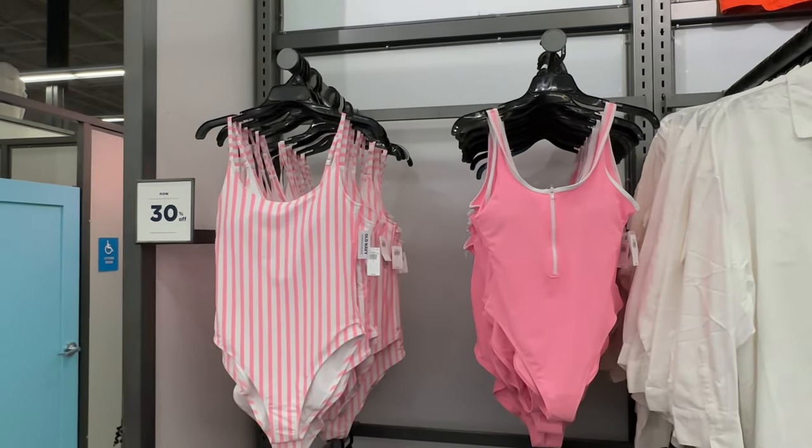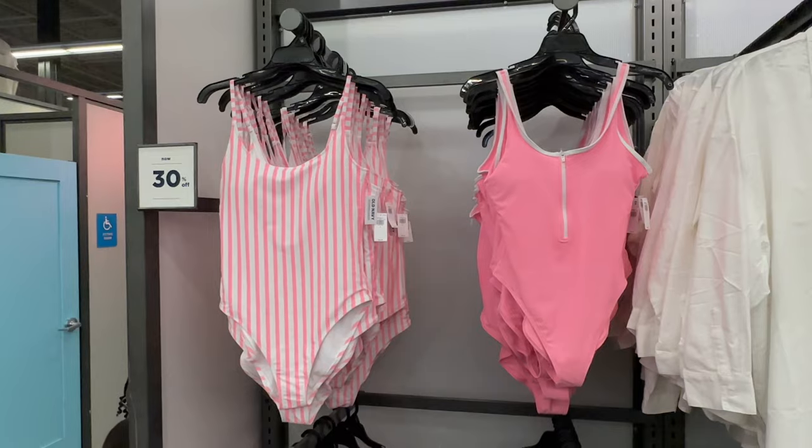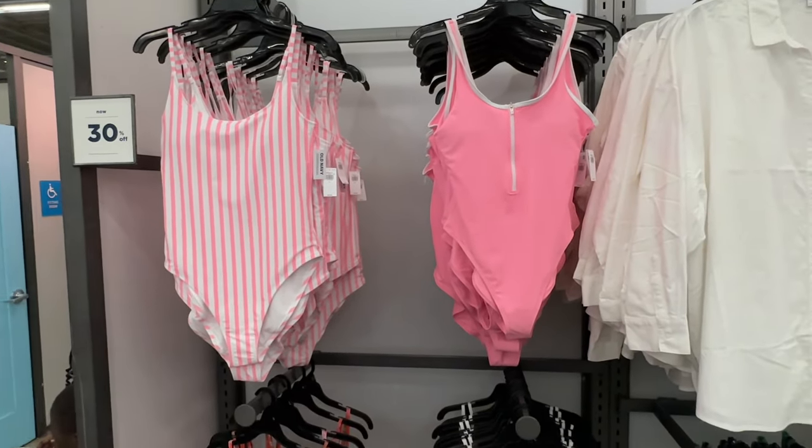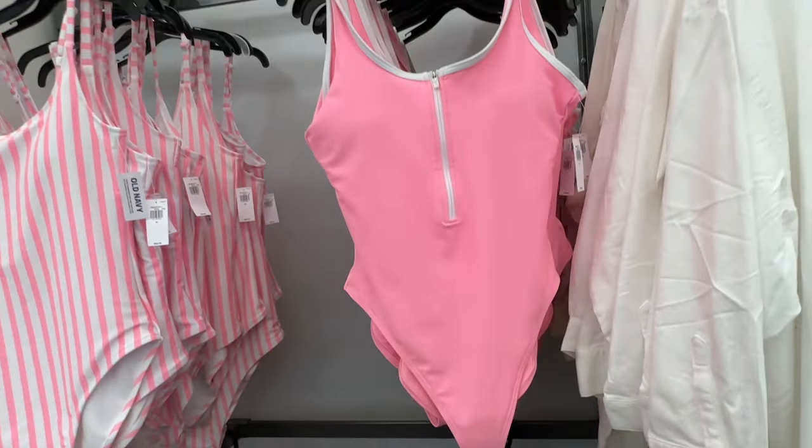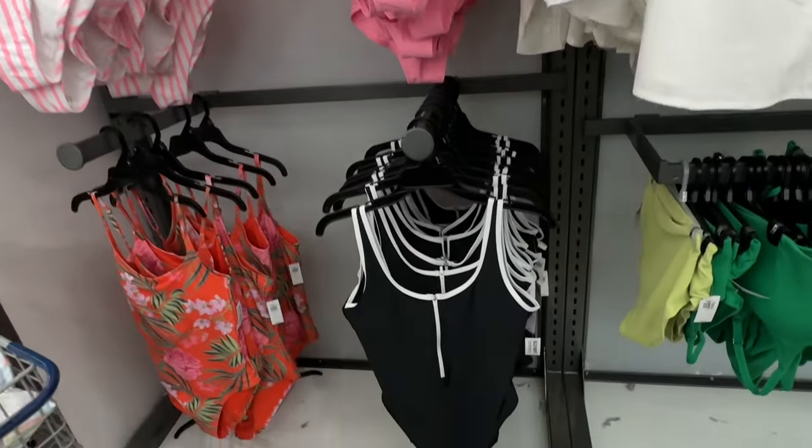That's it for today, my shopping buddies — thank you for coming along, be safe, stay blessed! This is $50 — they have it in pink and white and also black and white.